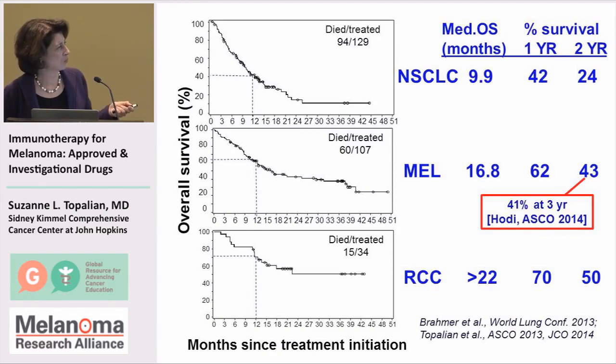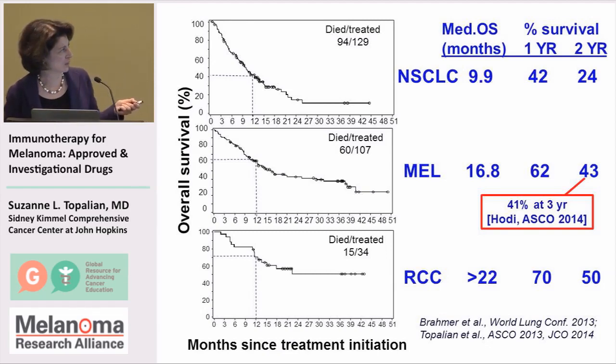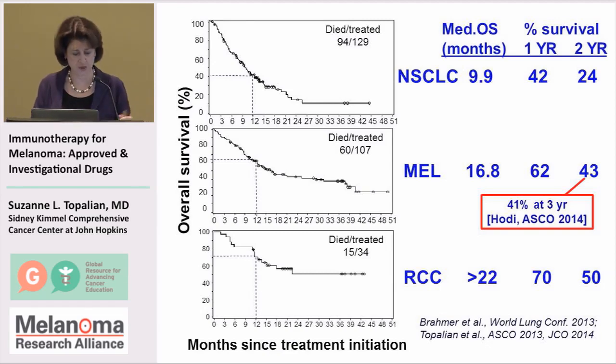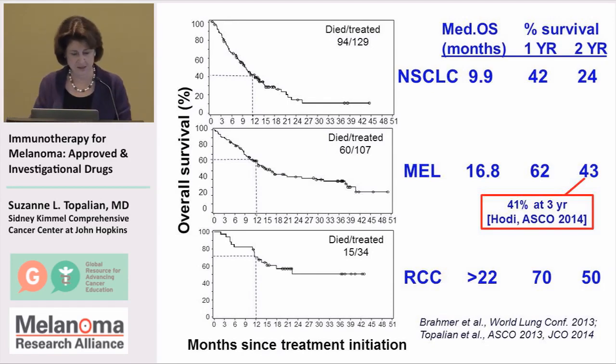With longer-term follow-up, it looks as if these survival curves may be leveling off at about the 40% survival rate, based on three-year data we recently saw. We are also seeing similarly encouraging results in patients with lung cancer and kidney cancer.